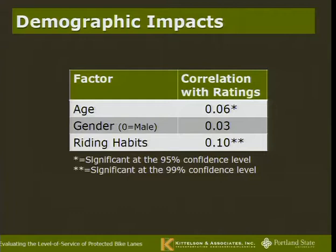We looked at how different demographics impact ratings. Converting A through F to a 1-through-6 scale, I found age and riding habits were significantly correlated: as a person got older, they tended to feel a little less comfortable; and as a person rides more often, they tended to feel more comfortable. Those results are reasonably intuitive and consistent with other research. I found no significant difference in gender — female respondents tended to rate slightly less comfortable, but not within a statistically significant range. Previous research has been mixed on whether gender matters; age and riding habits tend to be more significant.